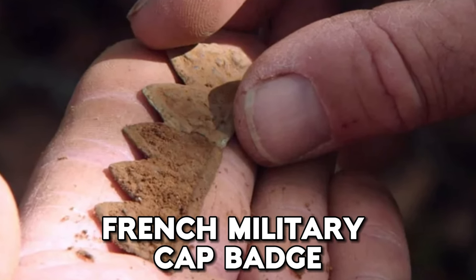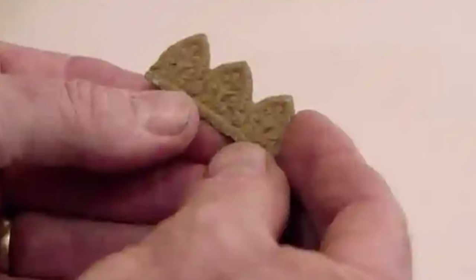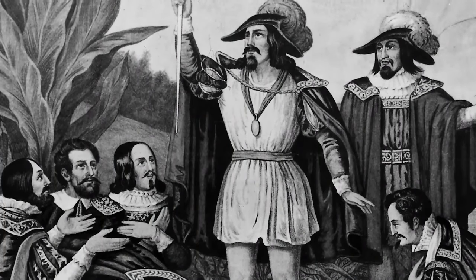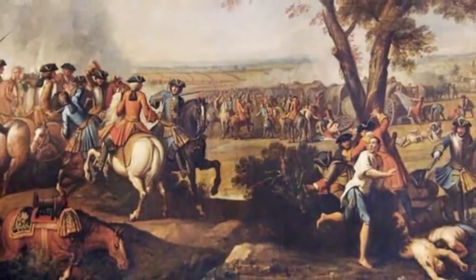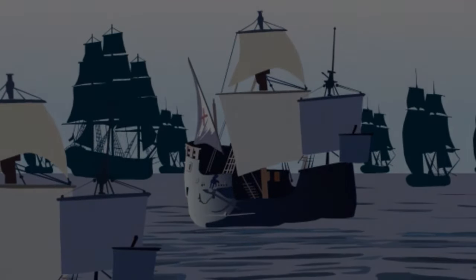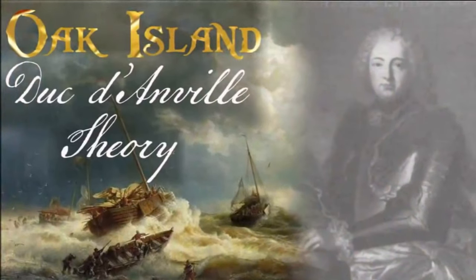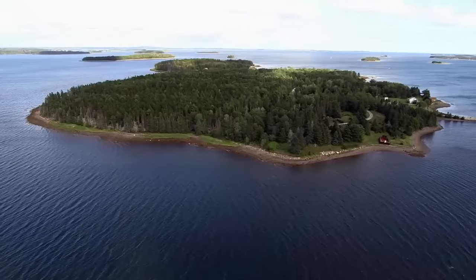French Military Cap Badge. Next up, they found a French military cap badge, and it might be from a French soldier's hat back in the 1700s. It could link to the Duke d'Anville expedition of 1746 — that big French attempt to swipe Nova Scotia from the British, led by someone from the fancy La Rochefoucauld family. The whole thing disappeared mysteriously. Now this badge adds a new layer of mystery. Is it a clue to the Duke d'Anville story, or does Oak Island have more hidden tales waiting to spill out?